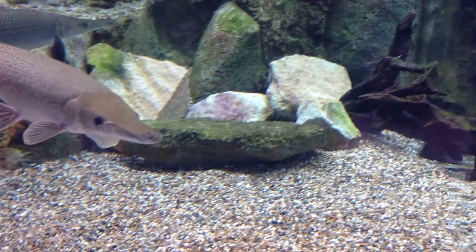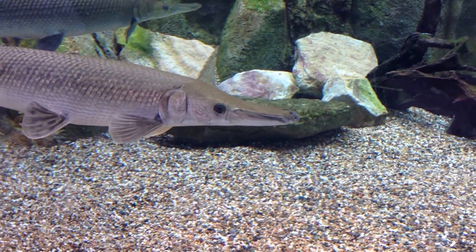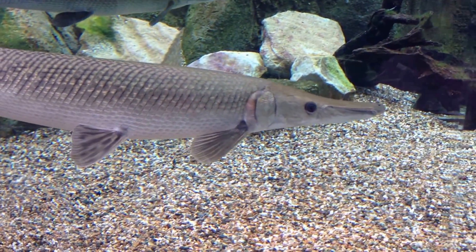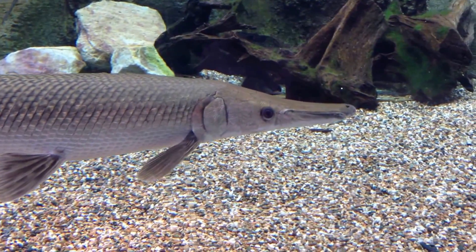We are going to feed them in just a while — we'll just hang on for Joan to come down. The reason why they're named the alligator gars is because of the way they look and the way they eat. They're also known as ambush hunters, where they actually wait patiently before attacking their prey.